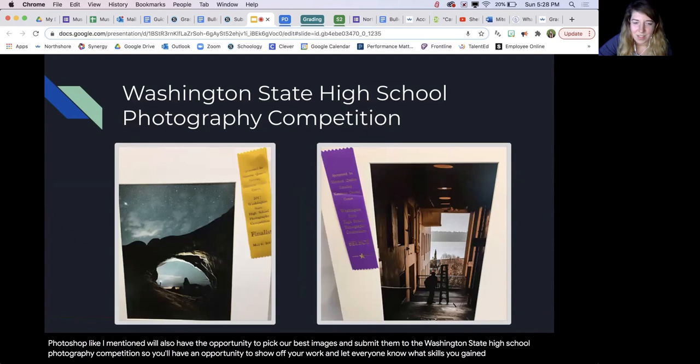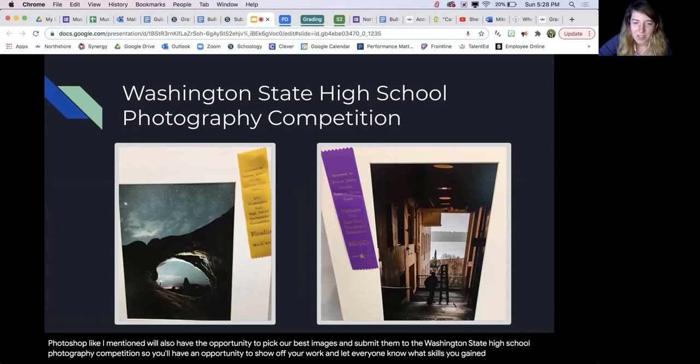This class will also give you the opportunity to continue everything that you've learned in Intermediate Photography after you complete this class. So I hope to see you in Beginning Photography!